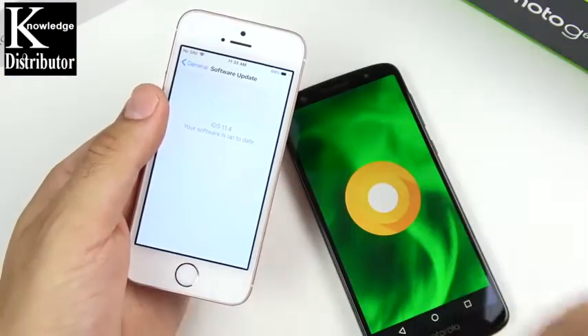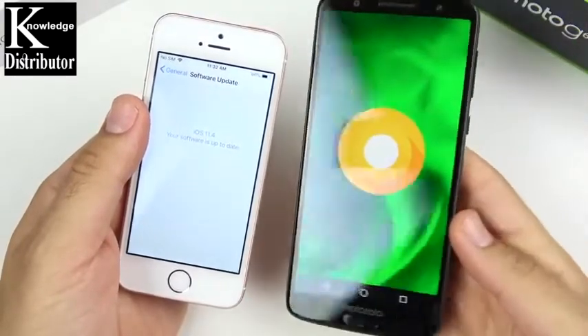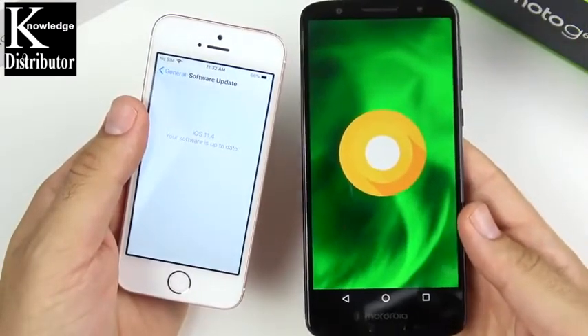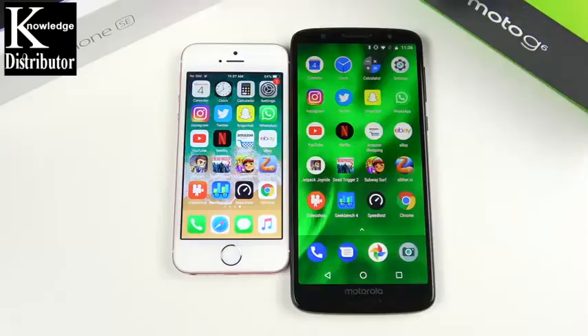Quickly confirming software: the iPhone SE is running iOS 11.4, which is up to date, and the Moto G6 is running Android 8.0 Oreo. These are both on official software — no betas for this video.